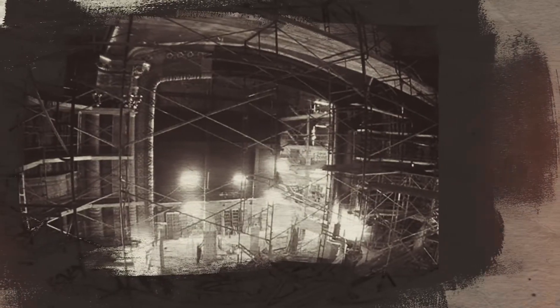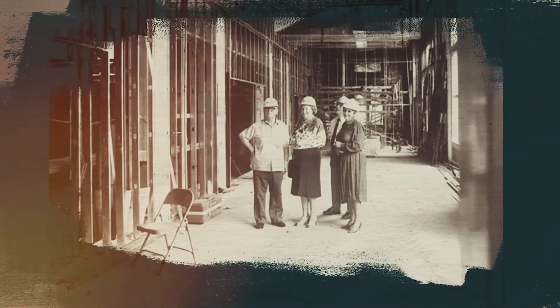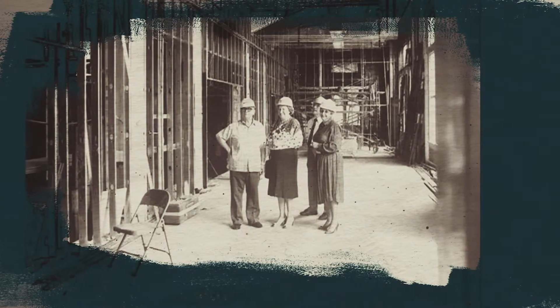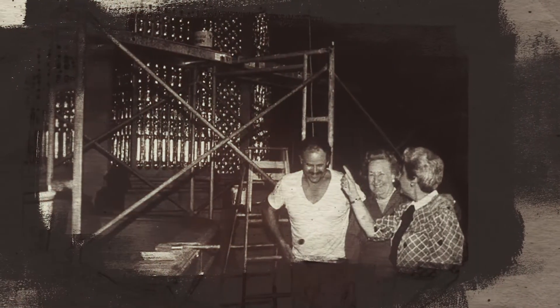We scavenged equipment — whatever we could find that was useful from other theaters that unfortunately were being torn down. We got some seats from the King Theatre on King Street, stage lights from the Palace Theatre on Beretania, and some from the Roosevelt Theatre on Mauna Kea Street. We managed to actually equip the stage so that it had stage lights and could be used by groups.